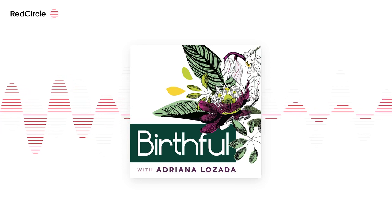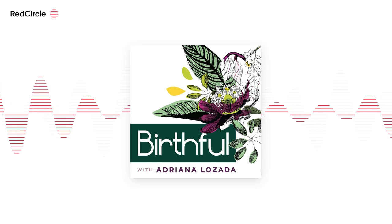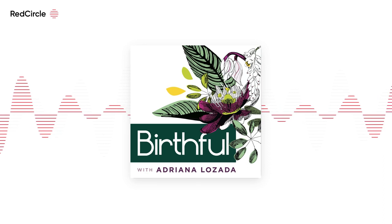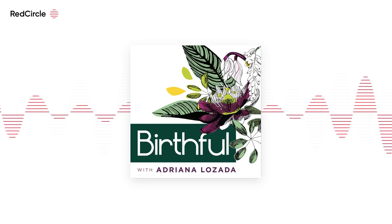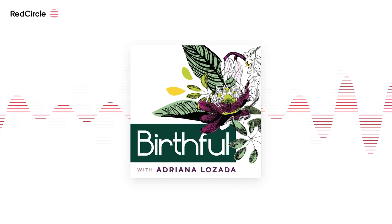Mighty Pregnant One, heads up. In honor of Father and Father Figures Day, we are having a flash sale of my ultimate birth partner's labor support toolkit. This means that until Sunday, June 26, you can grab a copy at 20% off using the code GOTYOURBACK at birthfull.com/toolkit.